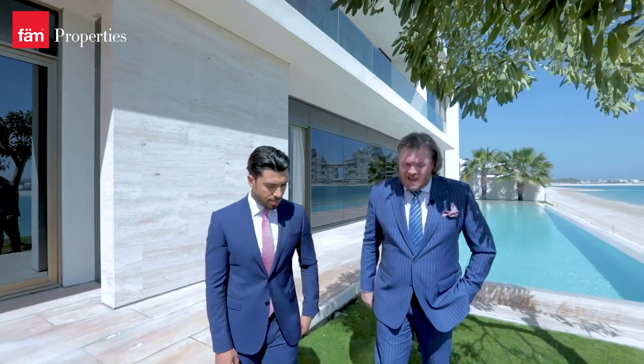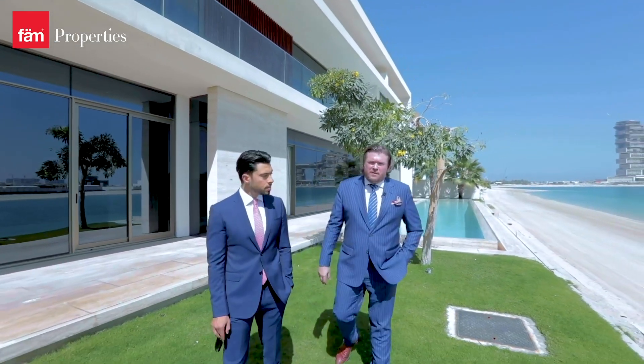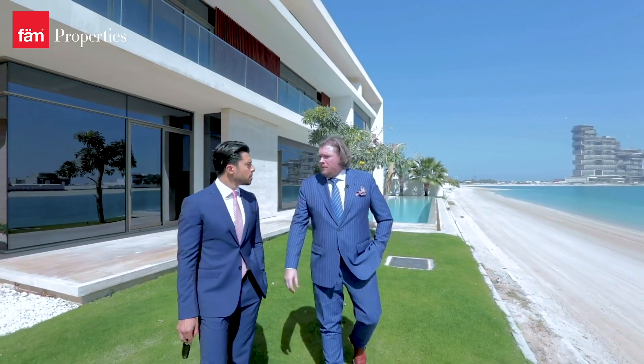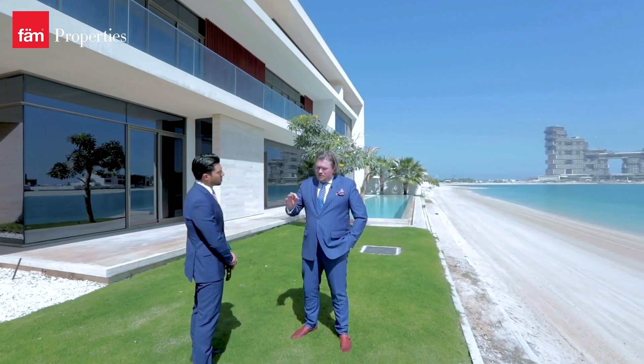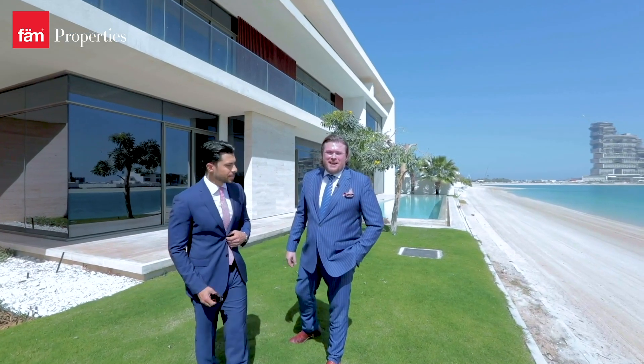This villa that we're in today we think is fantastically priced. It's not currently on the market as yet, but it will be coming to us at Palm Properties Palm Jumeirah and it's priced at 32 million dirhams, which equates to 2,000 dirhams a square foot. For me, there is no better buy in Dubai than buying a villa on the Palm Jumeirah. Let's hope Farah has brought her checkbook today.